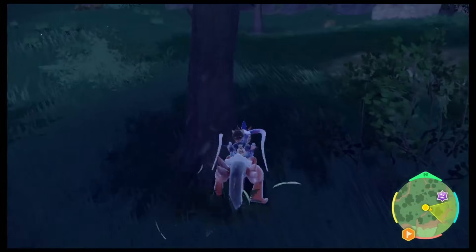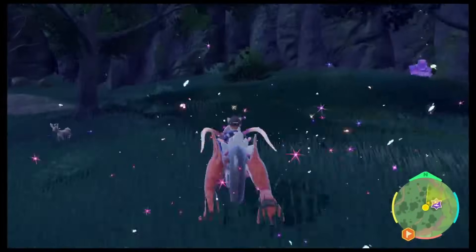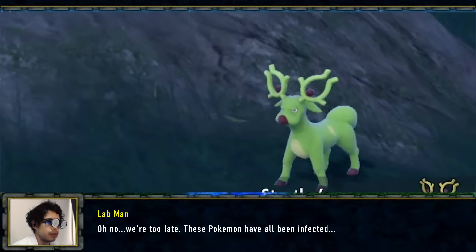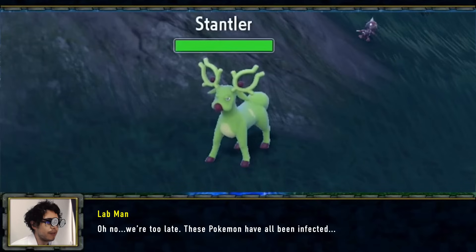At this point in the research process we decided to conduct a wildlife survey to clear our heads and get some fresh air. Unfortunately, instead of inspiration all we found was a plagued Lechonk. Oh no — we're too late. These Pokémon have all been infected.